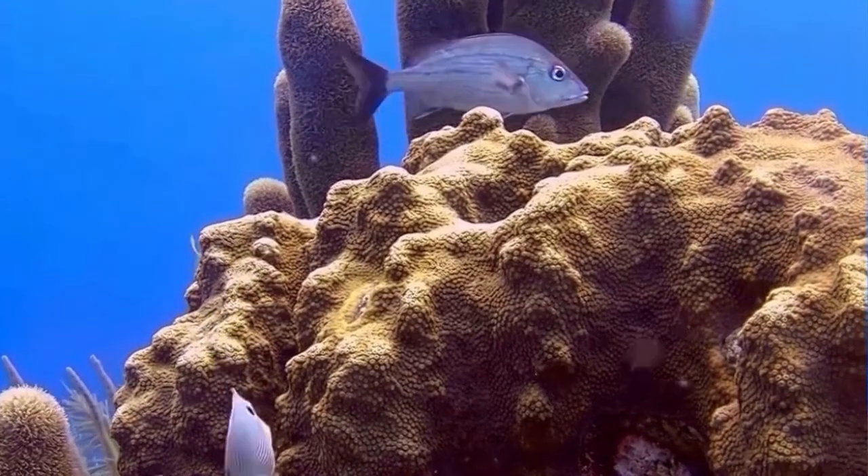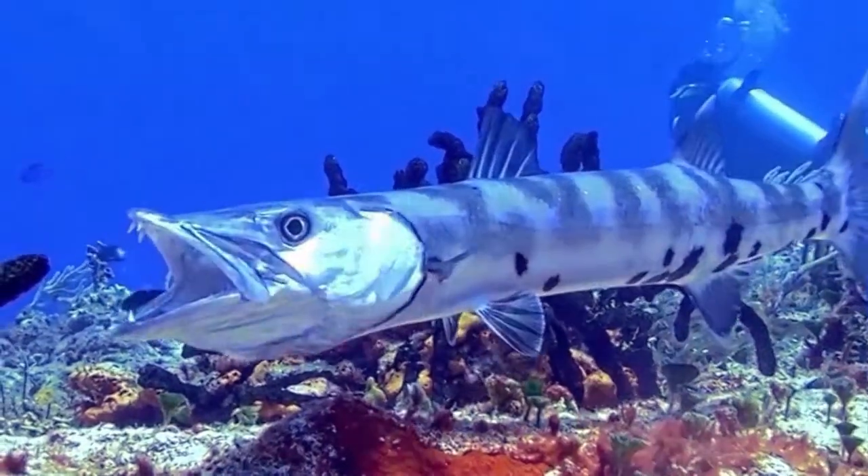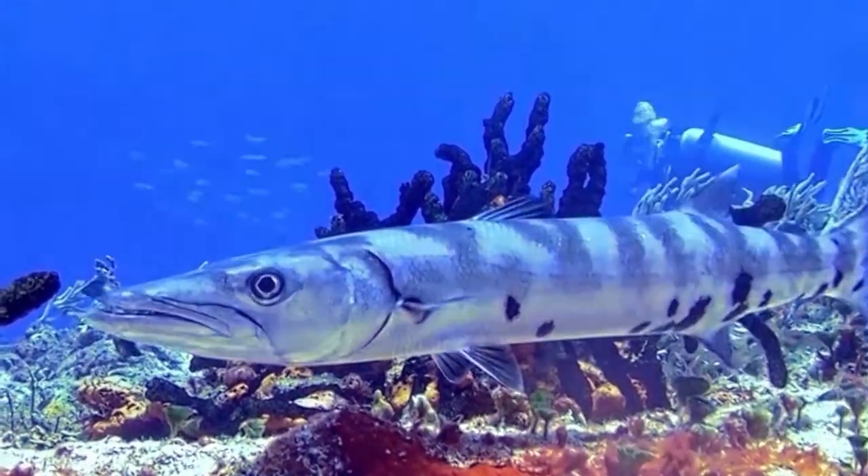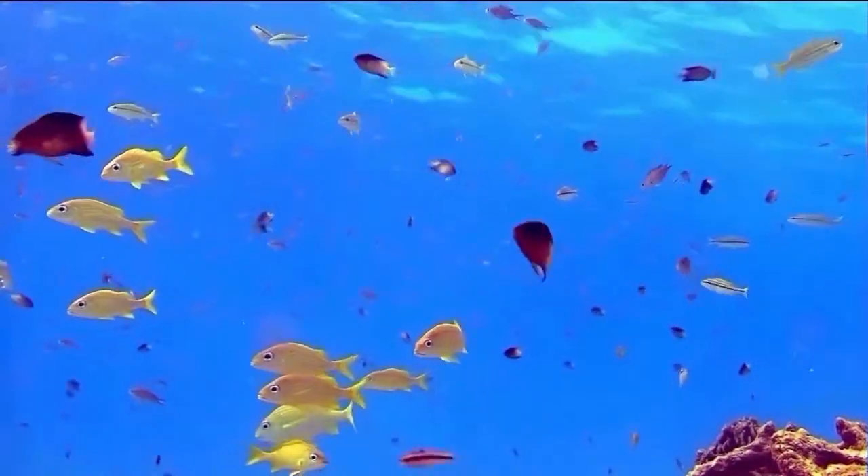The island is known for its divers' freedom, with over 50 dive sites accessible from shore and 24-hour-per-day diving. There are an additional 30 dive sites accessible by boat, for a total of almost 90 marked dive sites on Bonaire.